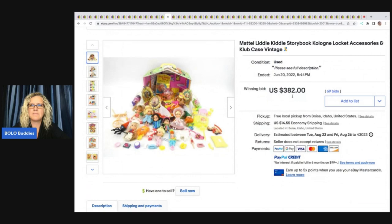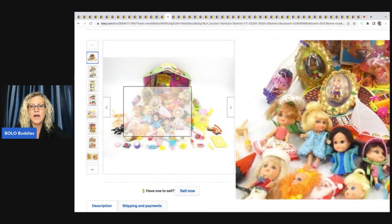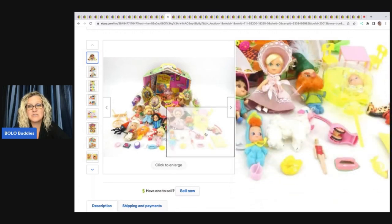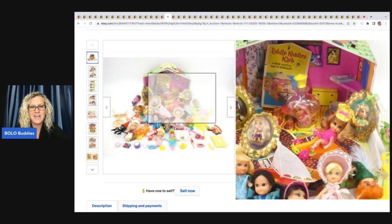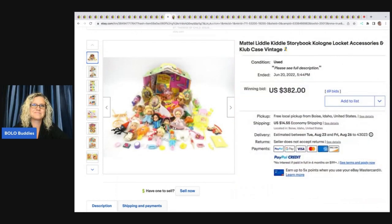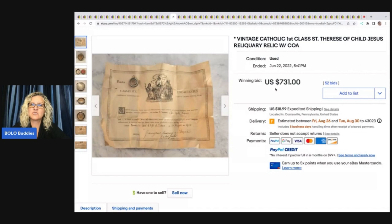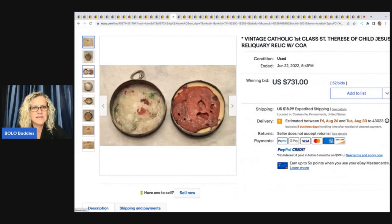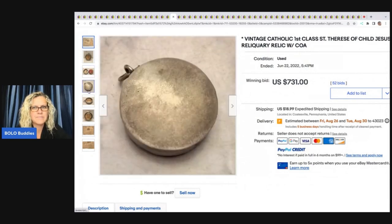This Littles Kittle storybook — it looks like there are lockets, dolls, and accessories. I would have parted this out 100%. They ended up selling it for $382, which is pretty well. If any of my toy experts are watching, let me know what you would have done in the comments. This is a vintage Catholic first-class relic of Saint Theresa of the Child Jesus, and it sold for $731.